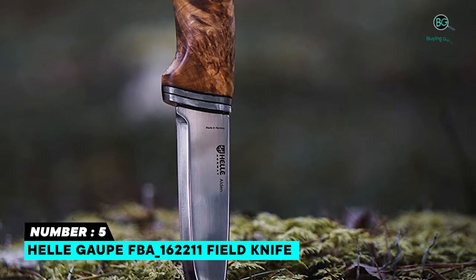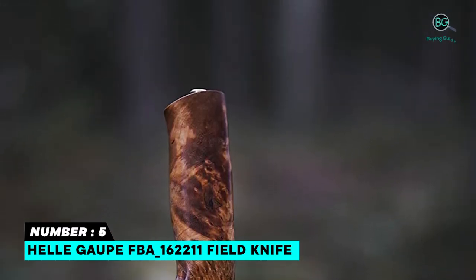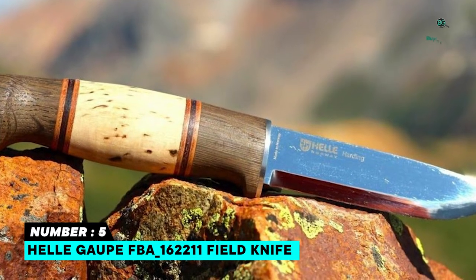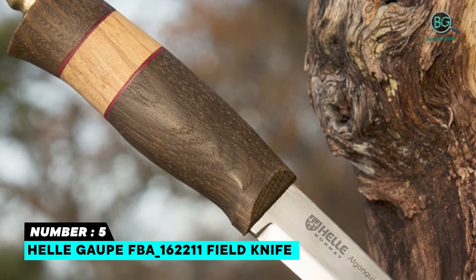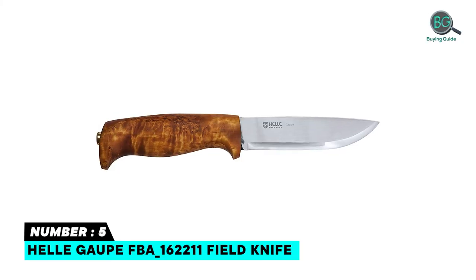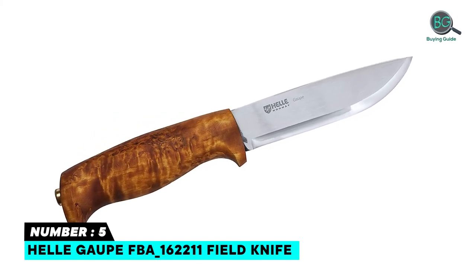Heli outdoor knives are handcrafted, high quality knives. Triple laminated stainless steel is unique to their knife blades — two layers of tough stainless steel protect the blade against breakage and corrosion, while the high carbon core provides a superb cutting edge. Made from curly birch wood, they use natural materials in their handles, and each Heli knife has its own unique look. Each Heli knife goes through up to 45 different manual operations.